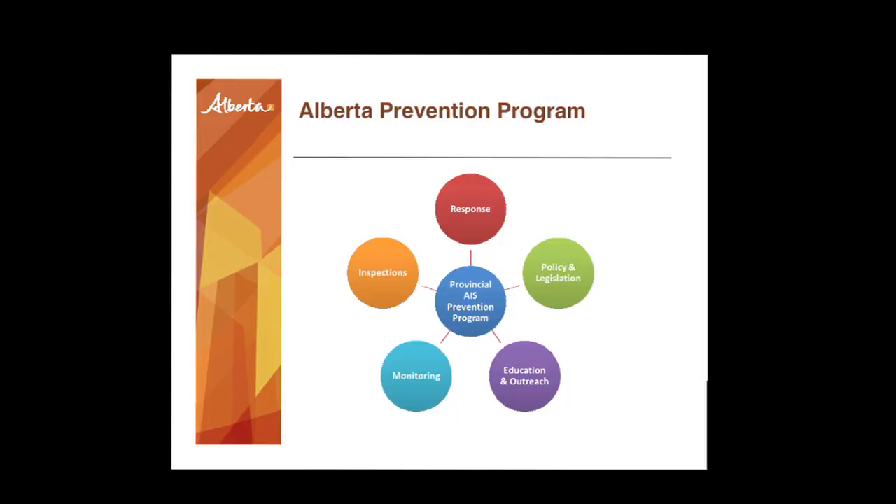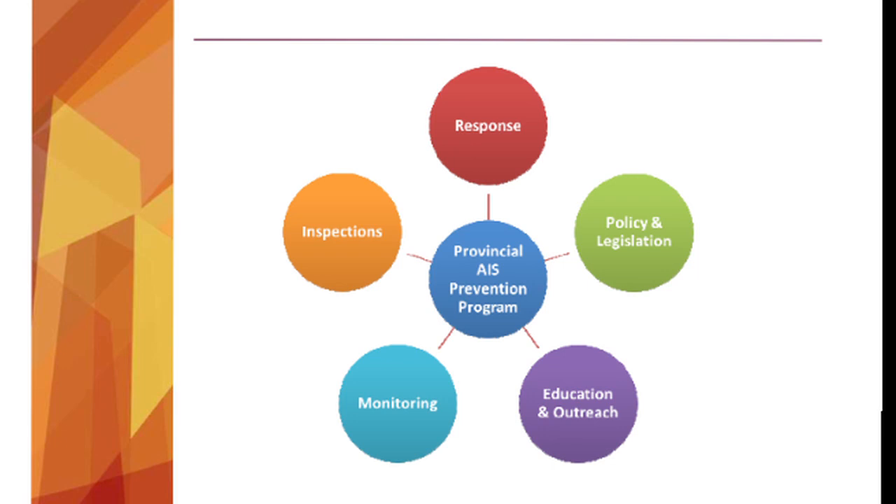Education and outreach is by far the strongest tool in any program's toolbox. We all follow the consistent message of clean, drain, dry — because that's the only way we'll effectively eliminate this risk. If boaters do their part every time they leave a water body — no weeds, no mud, no water, completely dry — that's how we eliminate the risk. We'll never be able to inspect every single boat. We also monitor our water bodies, taking microscopic samples, and that's how we can definitively claim Alberta is mussel-free using the most up-to-date science.